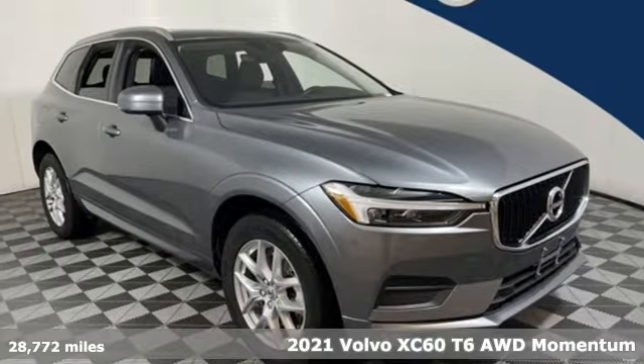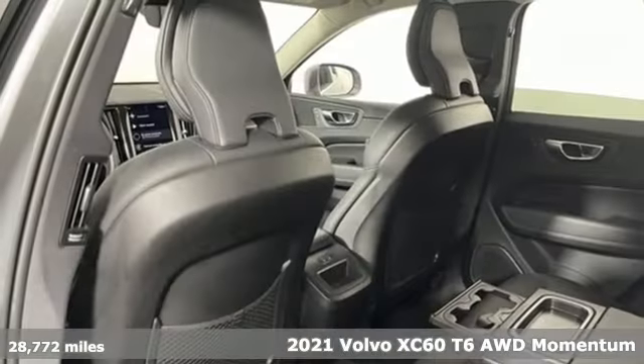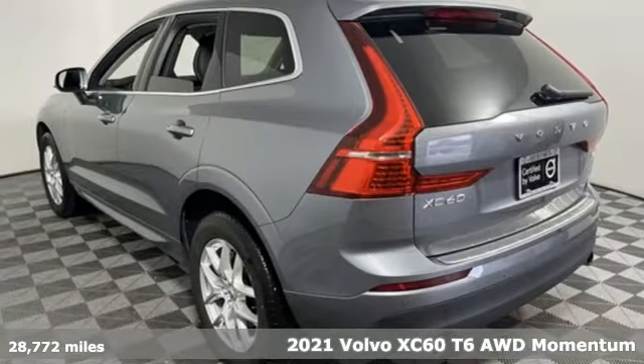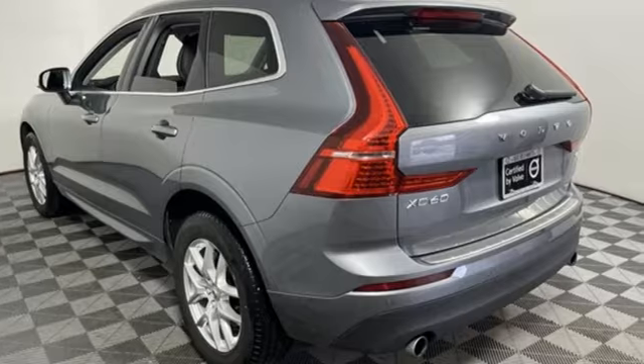It's a 2021 Volvo XC60. When it comes to comfort, convenience and safety, it comes with more of what the others wish for. And it comes with all the amenities you need.